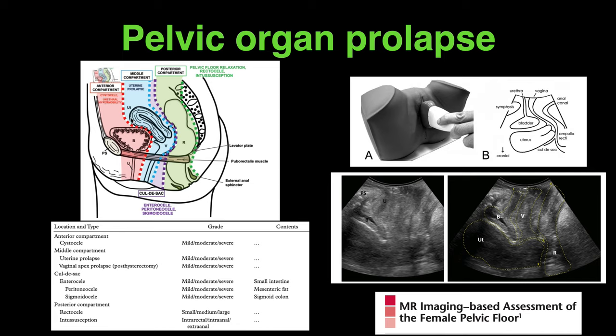You can refer to this RSNA journal, which is an excellent resource portraying the different compartments, their boundaries, and the landmarks — specifically the pubococcygeal line — as well as the importance of those lines for grading of the prolapse.